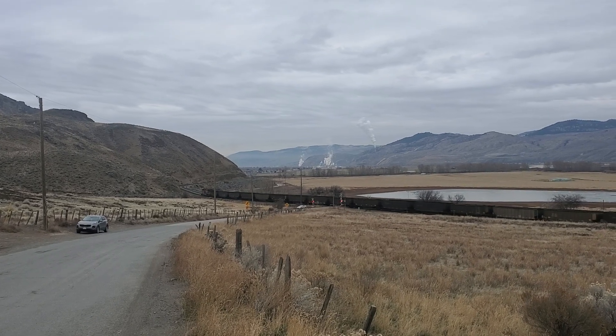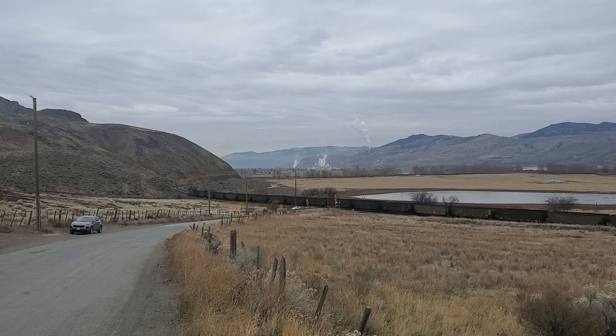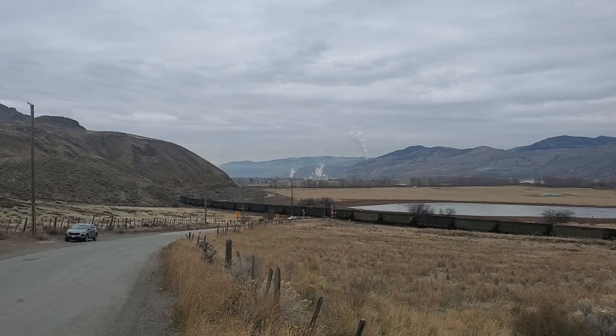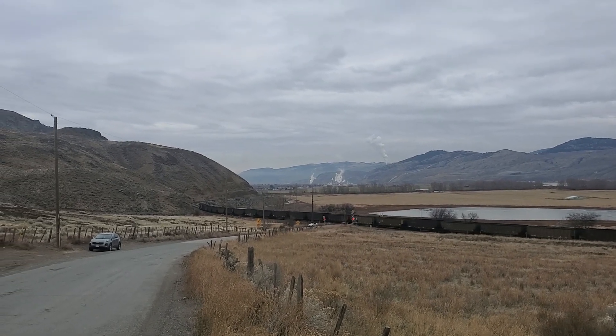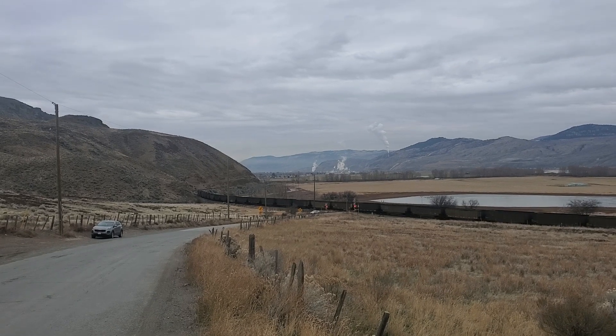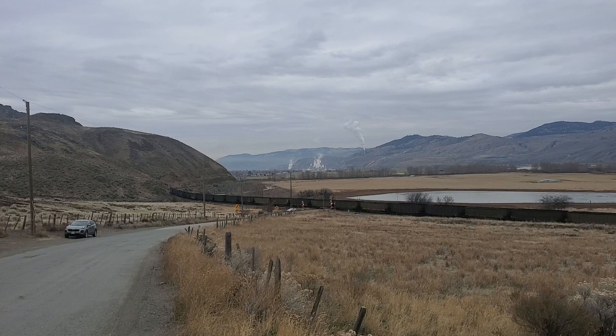CP Coal train on the Ashcroft Sub. There's one coming from town from the CN Kamloops Yard, and the CP Coal train is heading to Revelstoke, BC.